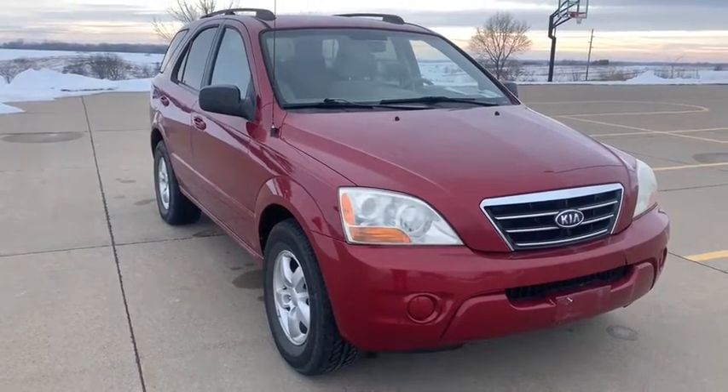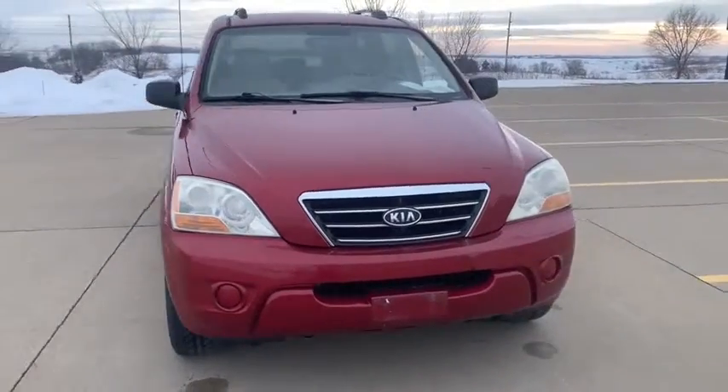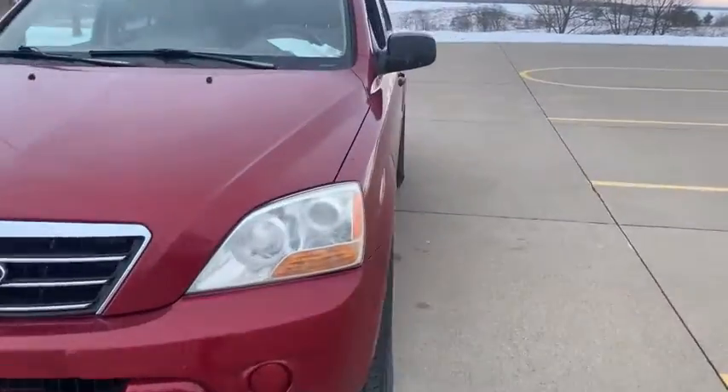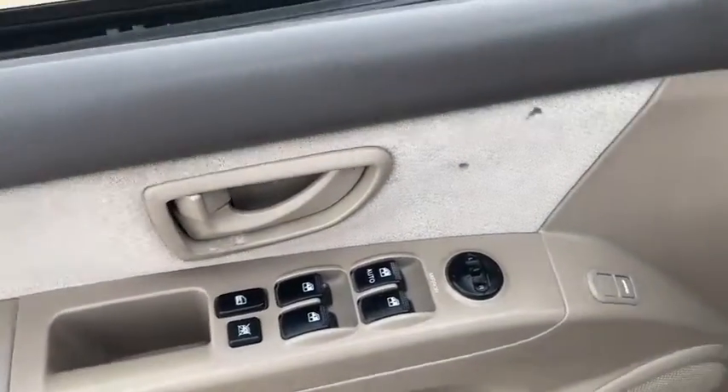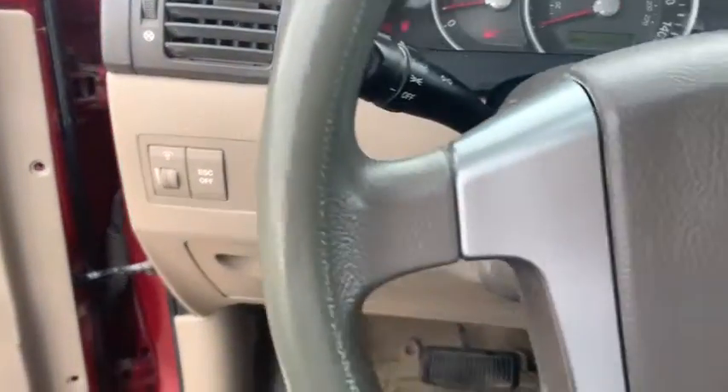Come test drive the 2008 Kia Sorento. The Kia Sorento is a comfortable riding, powerful compact SUV loaded with impressive standard features. Take one look at its stylish, sleek design and you'll want to cross over to a Sorento.